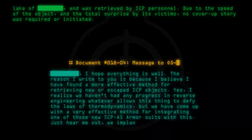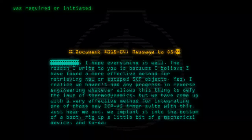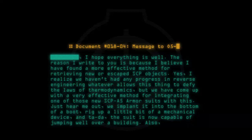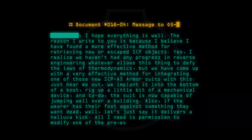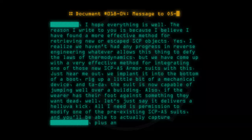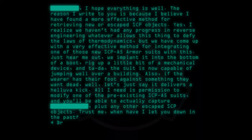Just hear me out. We implant it into the bottom of a boot, rig up a little bit of a mechanical device, and ta-da! The suit is now capable of jumping well over a building. Also, if the wearer has their foot against something they want dead, let's just say it delivers a hell of a kick. All I need is permission to modify one of the pre-existing SCP-A5 suits, and you'll be able to actually capture any escaped SCP objects. Trust me, when have I ever let you down in the past? — Doctor.